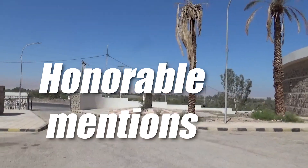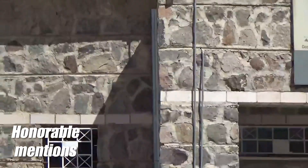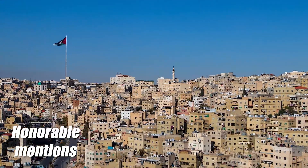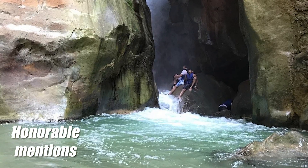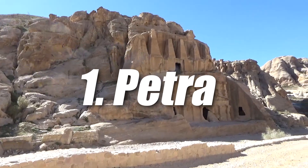Some honorable mentions for places to visit in Jordan are the Lowest Place on Earth Museum, which is a museum dedicated to the region; the capital itself, Amman, which we were not able to go to as we didn't have enough time; and Wadi Mujib, which is an incredible river canyon that provides some great experiences for travelers in the country.